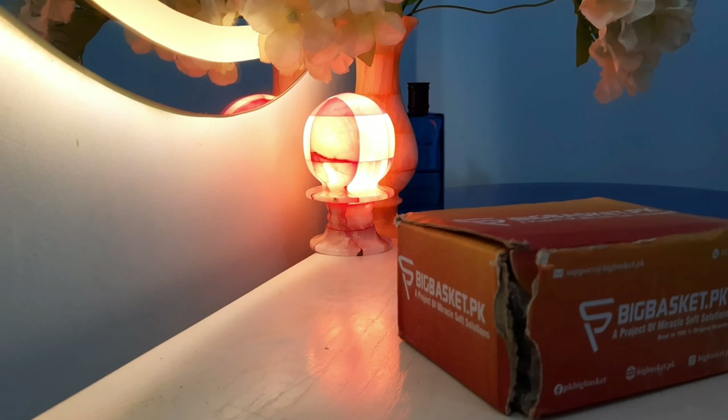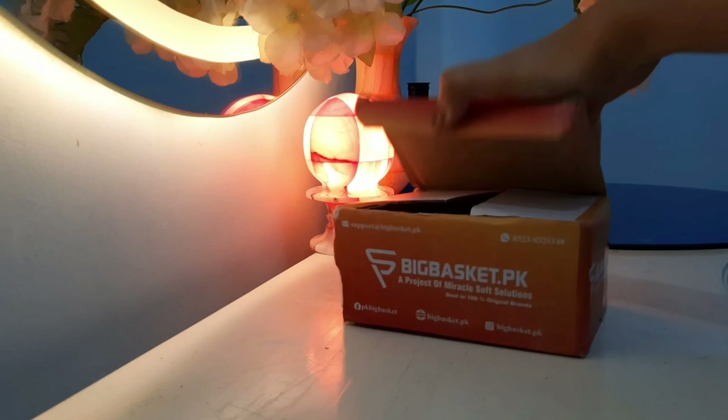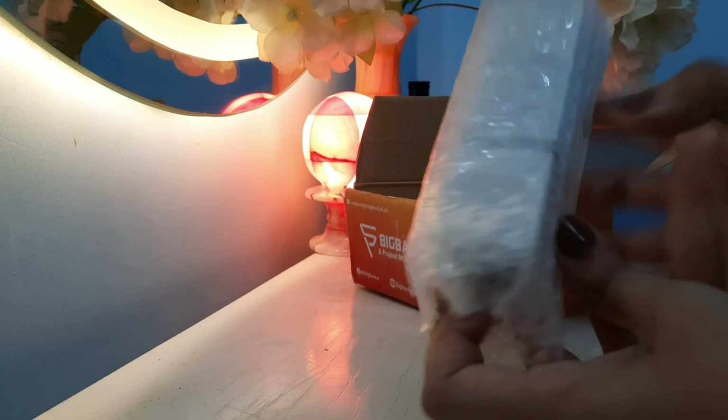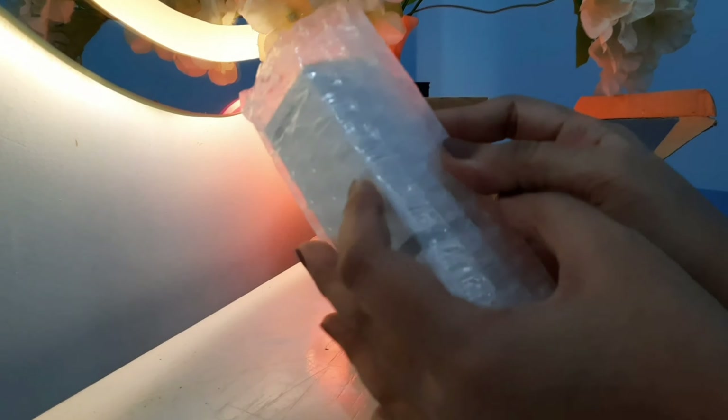This is the AHA and BHA solution. AHA is alpha hydroxy acid and BHA is beta hydroxy acid. The percentage in this solution is AHA 30% and BHA 2%. This is a high concentration.